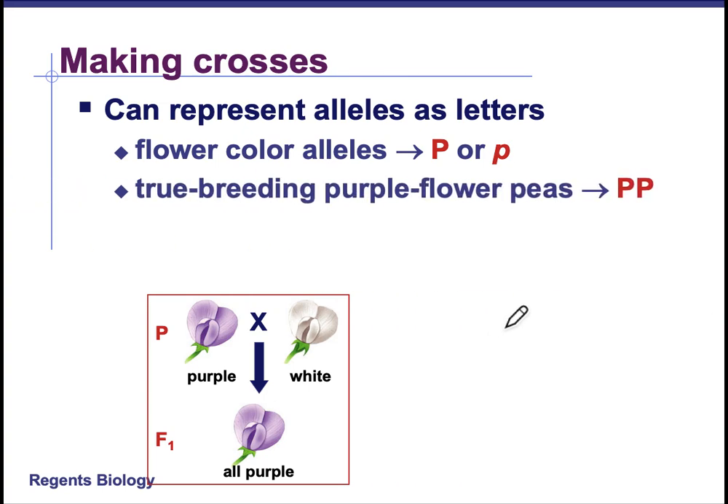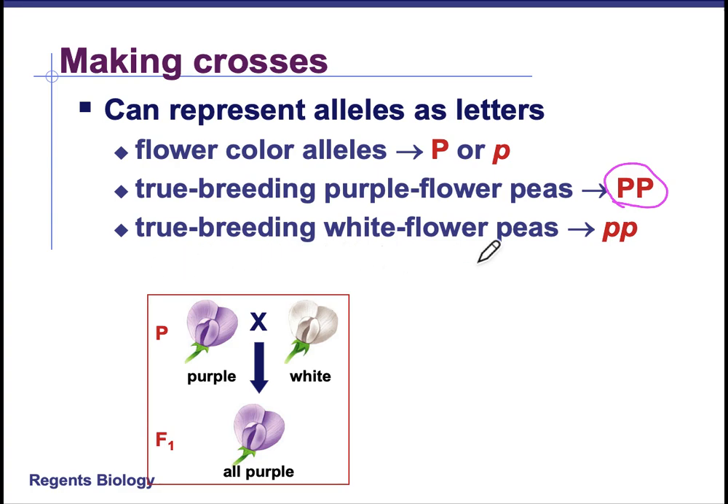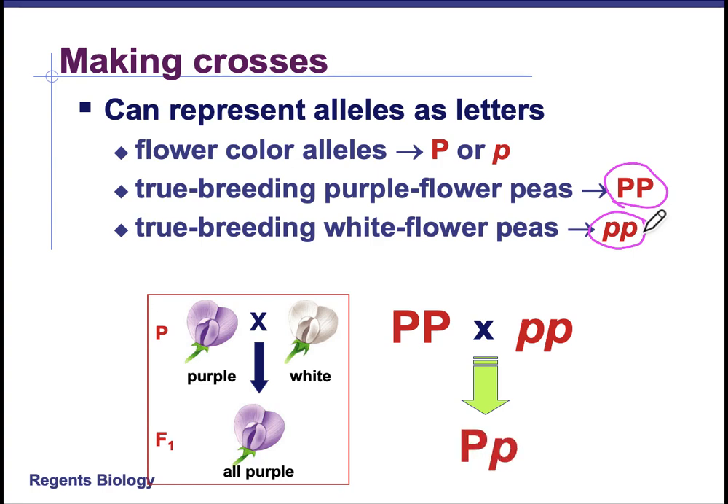When we're doing crosses, we use a sort of shorthand and generally it's the first letter of the dominant phenotype. So P here would represent purple flower color. True breeding purple flowers are going to be dominant P, dominant P. We don't say big and little P because that's not clear information — dominant P, dominant P tells me we have dominant alleles. If it's a true breeding white flower, then we do recessive P, recessive P. And when you cross the two, you get the heterozygous or hybrid combination of dominant P, recessive P.